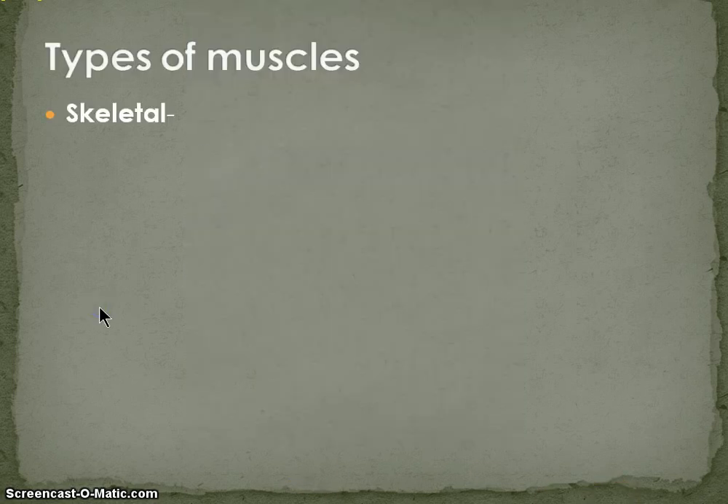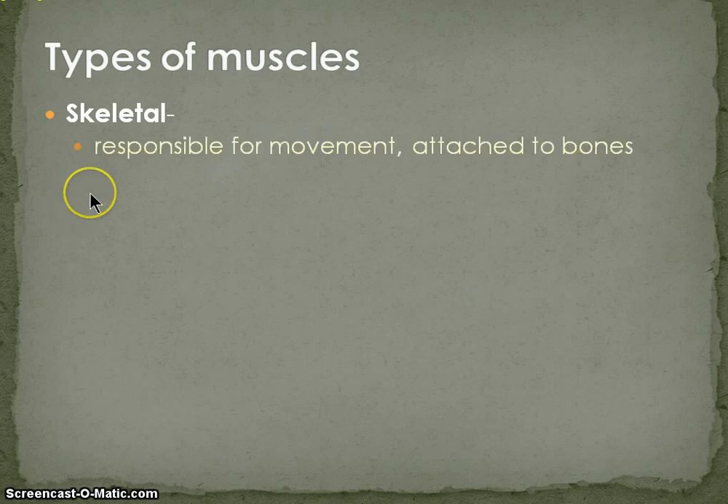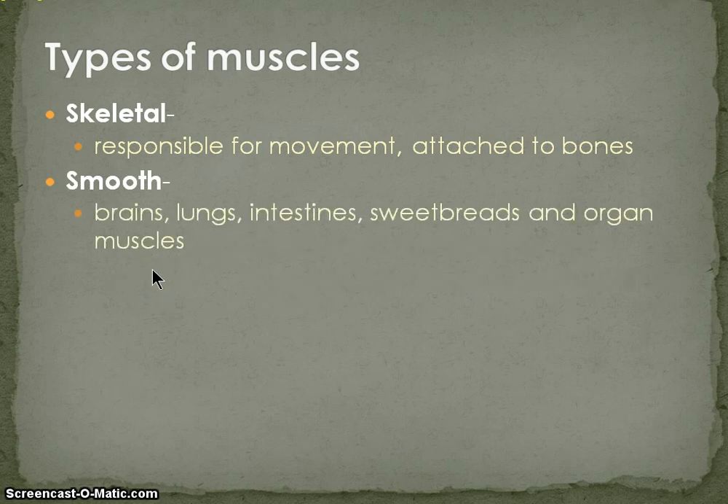There are different types of muscles. The first kind, and the kind we're most familiar with, is skeletal muscles — that's what we've been fabricating in the lab so far. They're responsible for movement, they're attached to the bones, and they're responsible for locomotion. Next, we have smooth muscles: brain, lung, intestines, sweetbreads, and organ muscles.